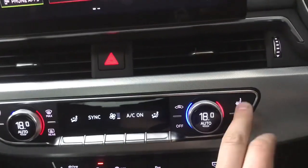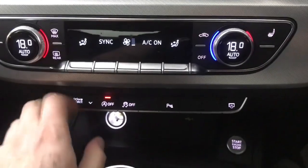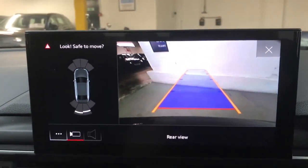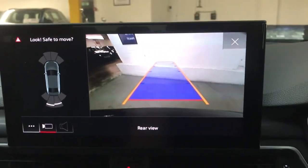You'd also have heated front seats with three different settings and then shortcuts for the drive select just below, engine start/stop, stability control and your parking system. So you've got front and rear sensors with the display but you do also have a nice reversing camera as well.